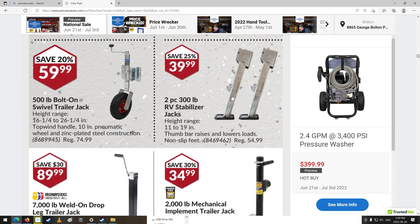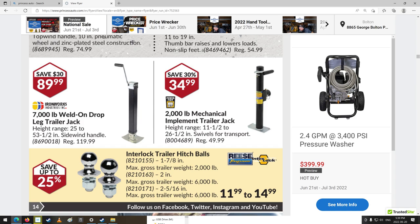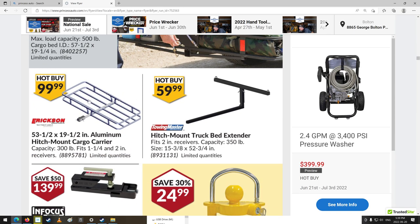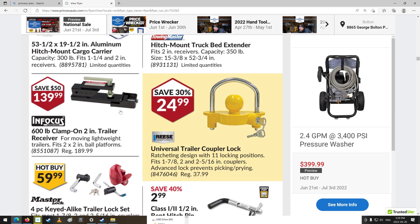Like the little scissor jacks on travel trailers — where they have the screw that goes through and scissors down to a V-shape. They're all right but the trailer still moves around a lot. These things would still wobble too — you're not going to get away from that unless you put it on blocks. Cargo carriers — there's an aluminum one. Trailer receiver, 600-pound clamp-on, 2-inch. I don't really know if I'd want to trust that, but okay.